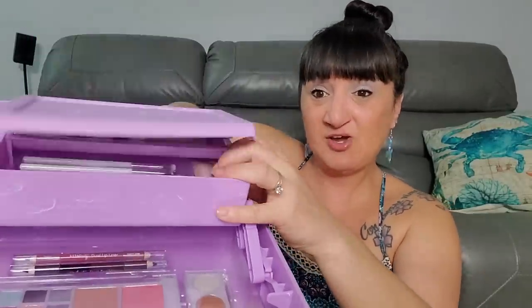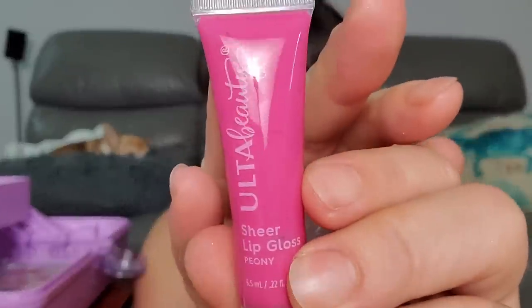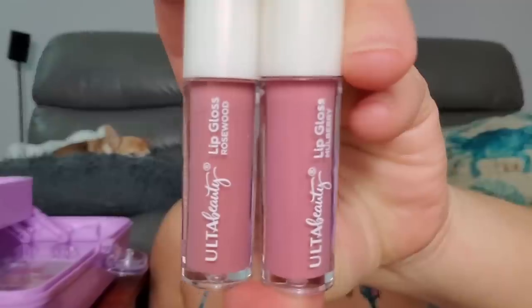That's the first two items. The upper compartment has a little lock on it, and there's a mirror in there too. We've got more stuff, and it's all packaged very nicely — this part comes out and we have more lip glosses. There's a sheer pink gloss, a clear glitter gloss, and then what I'd consider minis: a rosewood and a mulberry. They look very similar to each other.